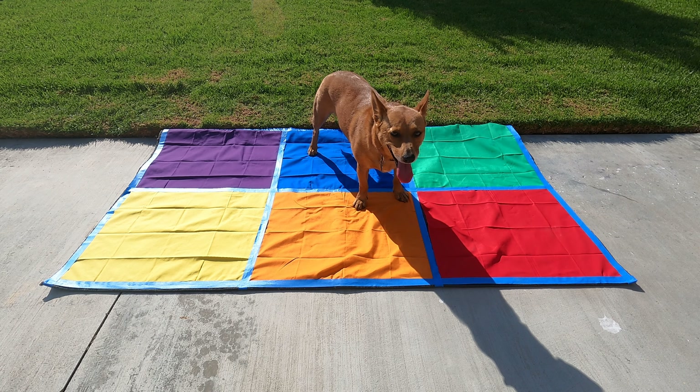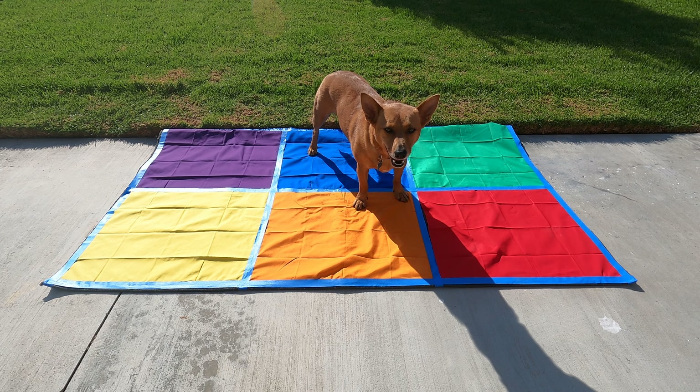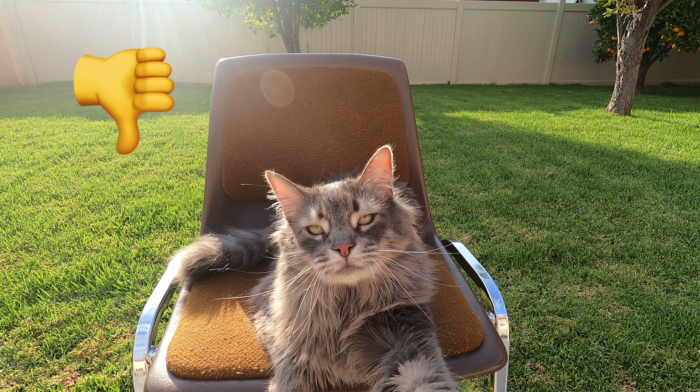All right scholars, look closely. Is Ginger sitting on the carpet ready to learn? Thumbs up or thumbs down? Good job scholars. Professor Ginger is not following the carpet rules — she is standing up on the carpet. None of the students behind her will be able to see the lesson.